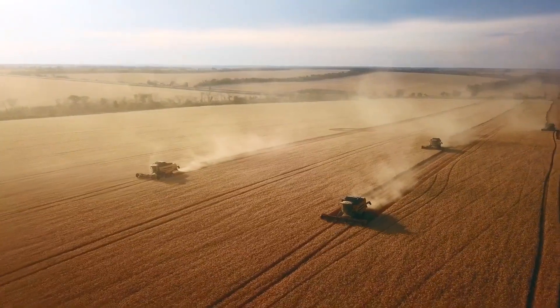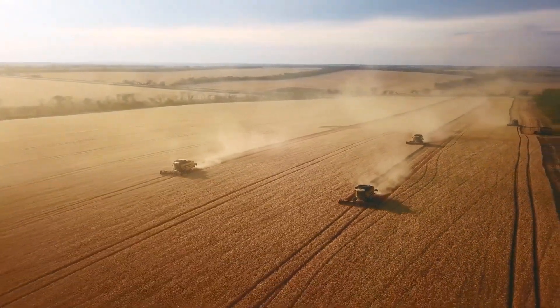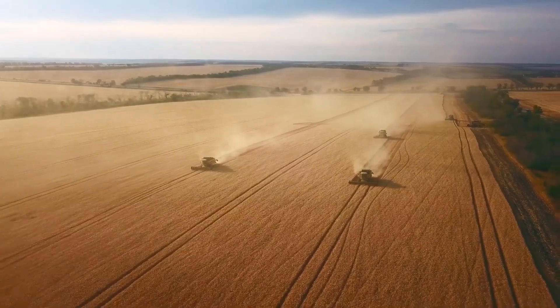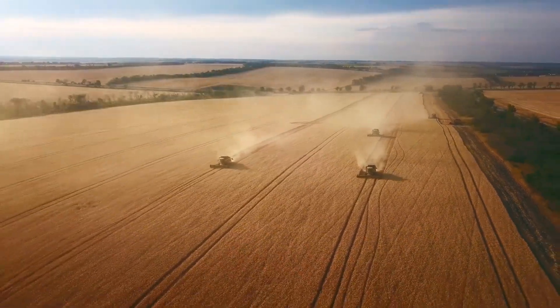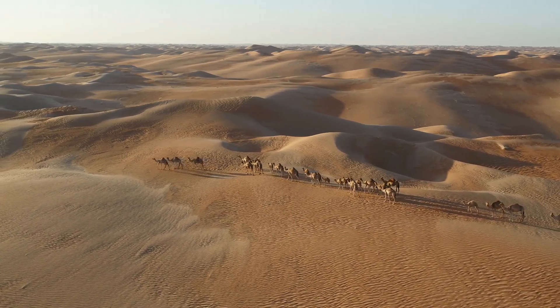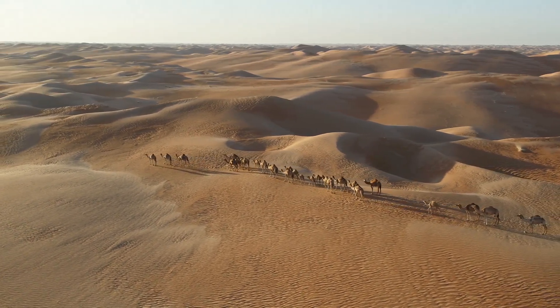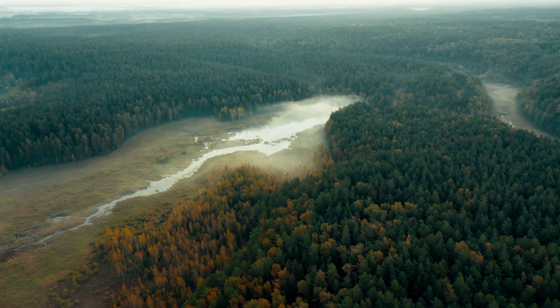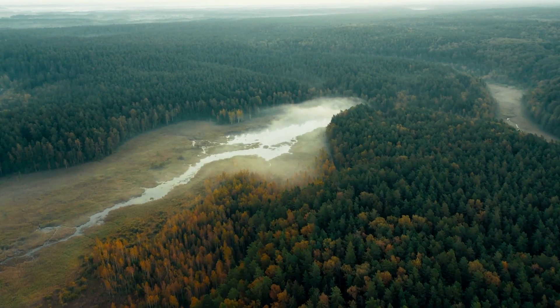Recent data about this project show that the adoption of agricultural techniques and practices has already improved production and food security for about 3 million people. By 2020, some 60 million people from sub-Saharan Africa are expected to migrate because of desertification. With the Green Wall, they hope the population from the most affected regions will not need to leave their homes.